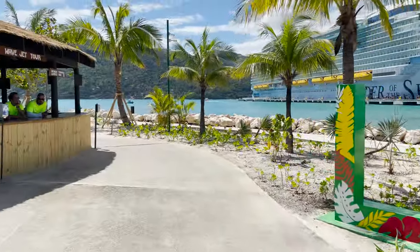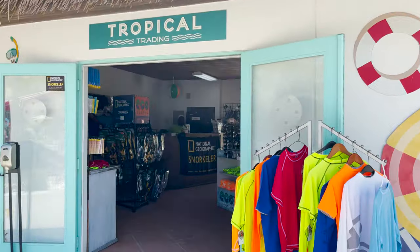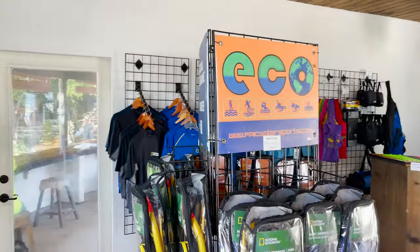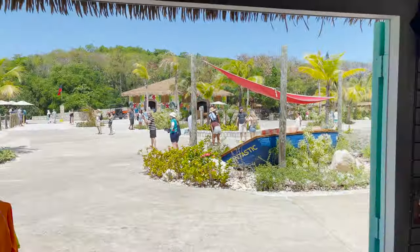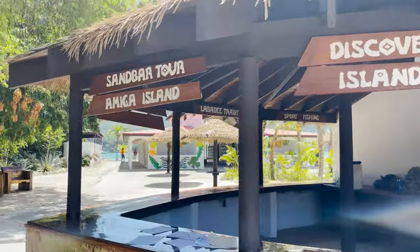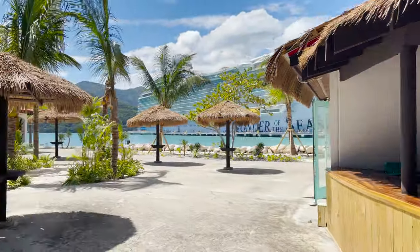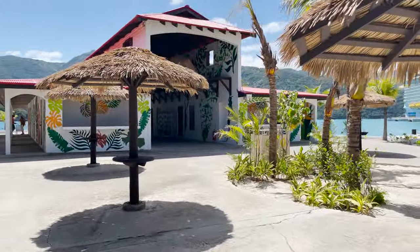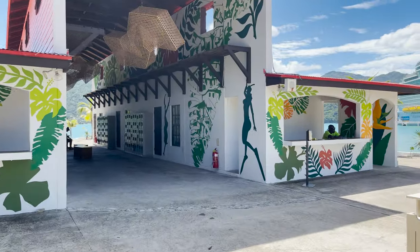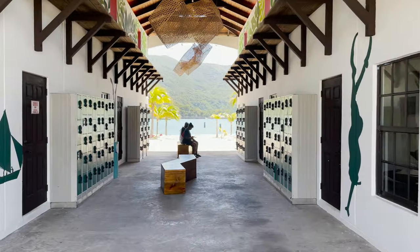Next to the Labadee sign, you'll start finding places to sign up for excursions like the wave jet tour. We also have the tropical trading store where you can purchase sunglasses, sunscreen, shirts, snorkels, swim shirts, shoes, and different things like that. Next to the store we have other signup areas — snorkel safari, discover Haiti, Island Escape, Amiga Island, and more. Over here there are shaded tables — more of a waiting area for excursions. You can get any training or equipment you need for various excursions in this building. They do have lockers here as part of those excursions, and lockers throughout the destination available to rent as well.